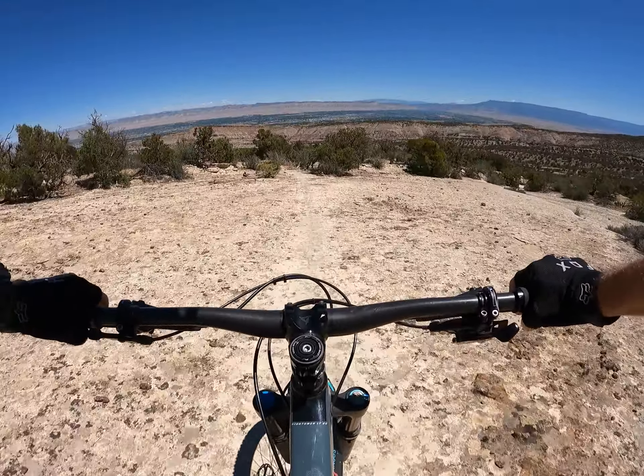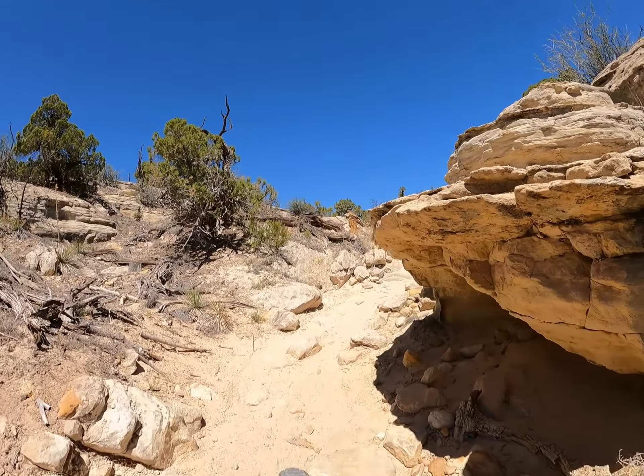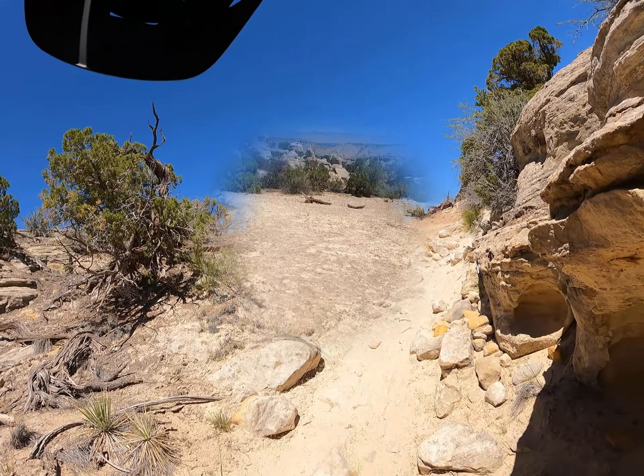It would be a great place with hero dirt — but there's a lot of sand. It would be nice to be doing this with somebody who knows the trail. I'm assuming we're going this way.